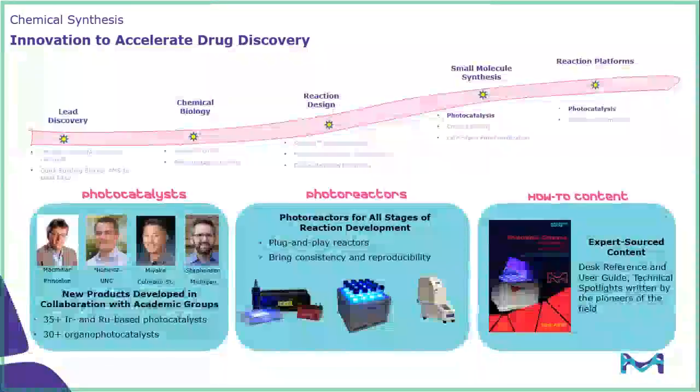This short seminar will be broken down into three parts. First, we'll discuss the photocatalysts themselves — we have worked with many players in the field to develop a robust offering over the years. We will then move on to talk about our photoreactors, which we pride ourselves in having plug-and-play reactors designed to bring consistency and reproducibility to any photocatalytic reaction. And the last piece, arguably the most important, is the know-how content that we provide to beginners as well as experts.